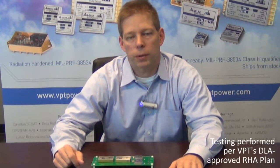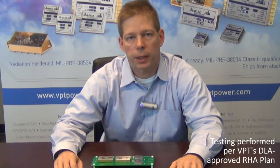All of the radiation testing and characterization is performed in accordance with VPT's DLA-approved Radiation Hardness Assurance Plan, which allows us to provide SMDs with ratings up to level R in accordance with Appendix G of MIL-PERF 38534.